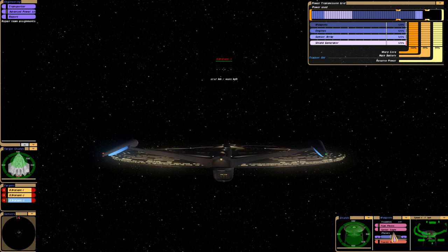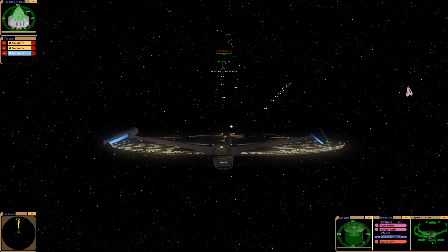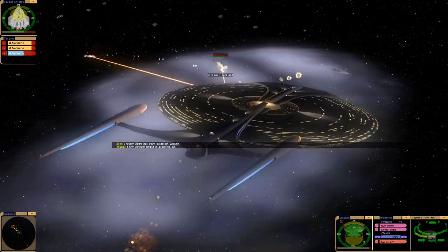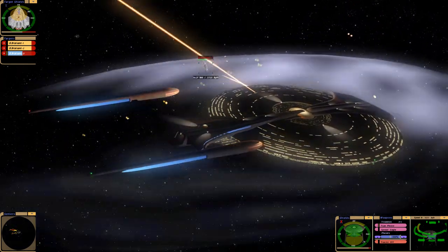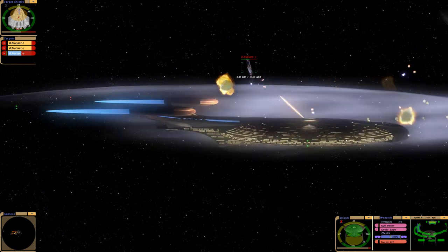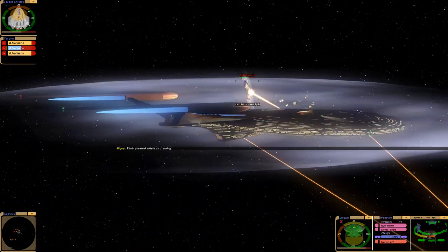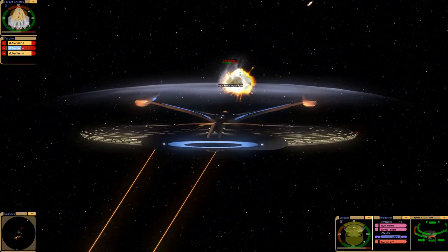Just gotta set up multi-targeting, full power to the Phaser system, and full power to the forward and ventral shields. I'm gonna try my best to avoid colliding with them. I've had experiences where the Valiants collide with me — I'm not quite sure how or why. They must have the Jem'Hadar AI, or perhaps the Klingon AI. Klingons tend to ram in certain conditions, but the Jem'Hadar usually ram larger targets.